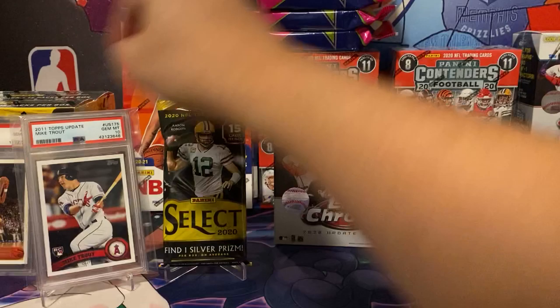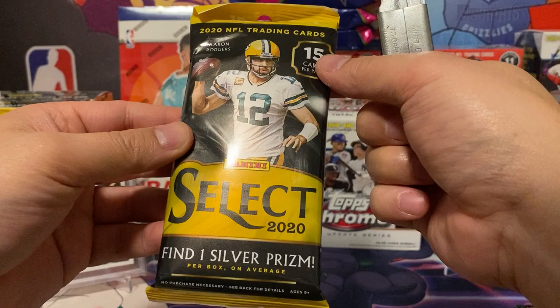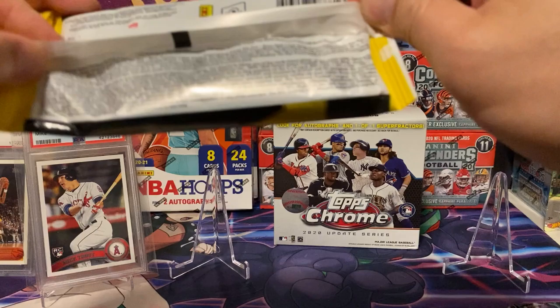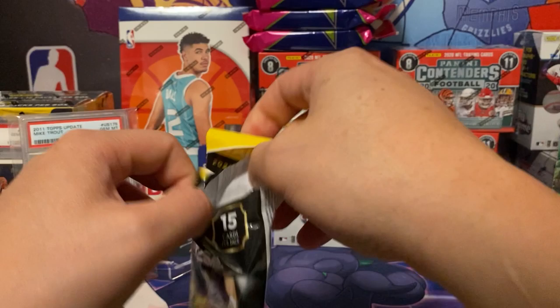And the last thing I'm opening up is the Select 2020 cello pack. 15 cards per pack — find one silver Prizm per box on average. I'm looking for the zebra of course, that's the case hit. I don't really want a zebra personally, but it's cool to get it. Wish me luck.